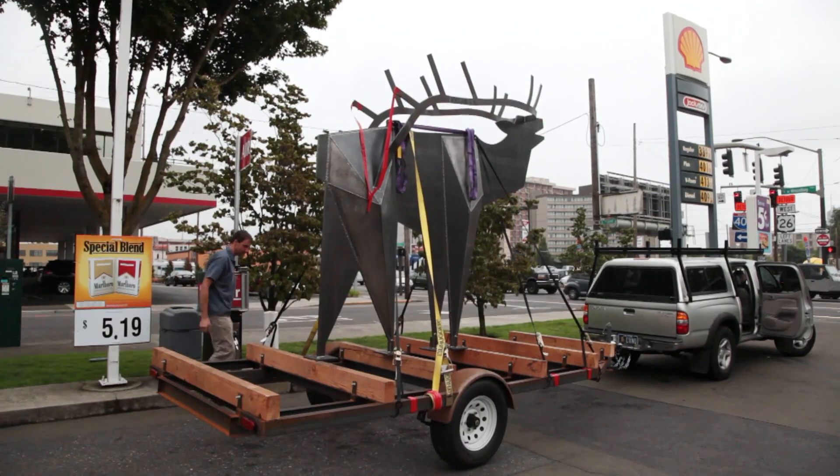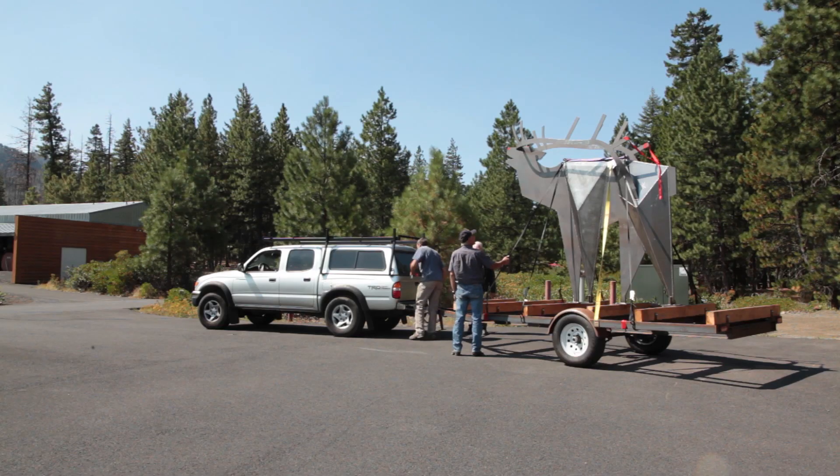Brian had to build a trailer large enough to carry this elk down I-5 to Southern Oregon. We trailered it down and turned a lot of heads — this giant steel elk going down the freeway.